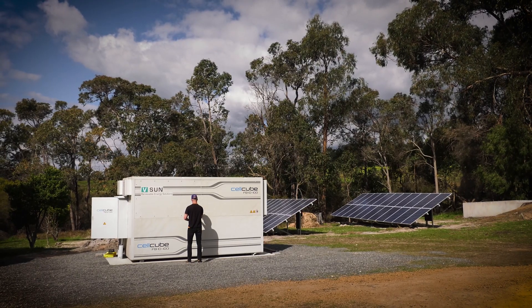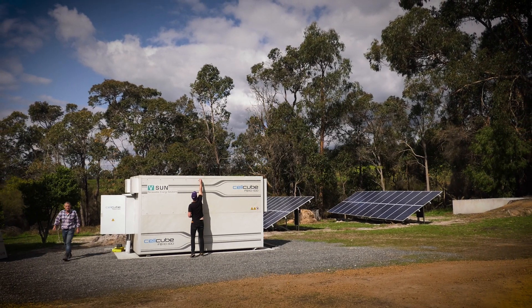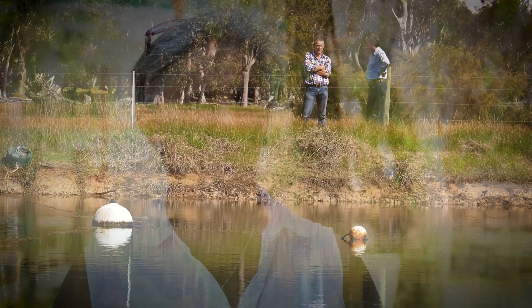To have that option where we were was quite important. The other thing that we saw as quite important was the scalability — in future we might have more developments on site, and we might have them further away from the existing grid. So the scalability option that a Vanadium flow battery offers was quite an important criteria in our selection.